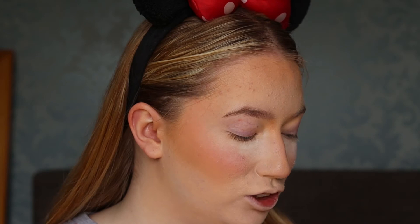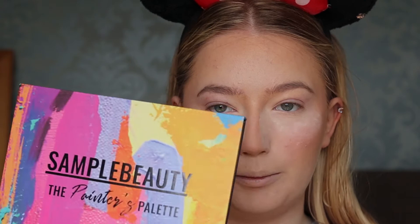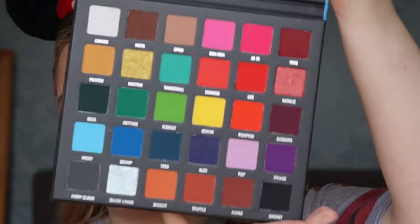Hi guys, I know I look a bit weird — I'm busy baking — but I thought I'd come along and do a little review on this. It's the Sample Beauty Painters Palette by Beth Painter on Instagram. It's a 30-shade eyeshadow palette and I've been seeing some reviews. I follow Beth on Instagram and I really like her, to be quite honest.